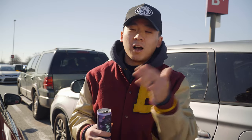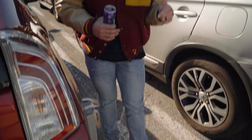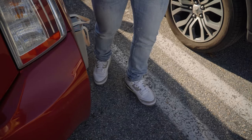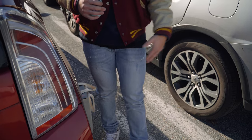Before we head into the mall, I'm going to do a quick fit check. Starting from the bottom, we have a pair of Asics Gel-Nimbus 9s — you guys know these are skyrocketing in price but I absolutely love them — Richie Lee denim...